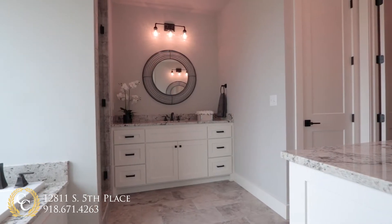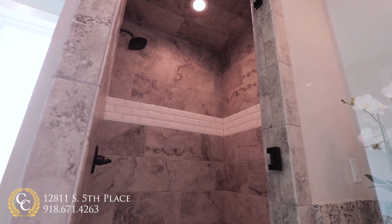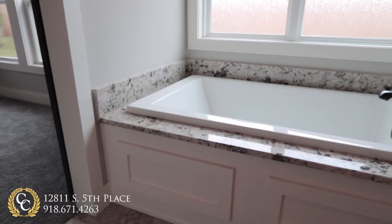A sliding barn door leads you into the spa-like master bath, including dual vanities, a separate shower, and an oversized soaking tub.